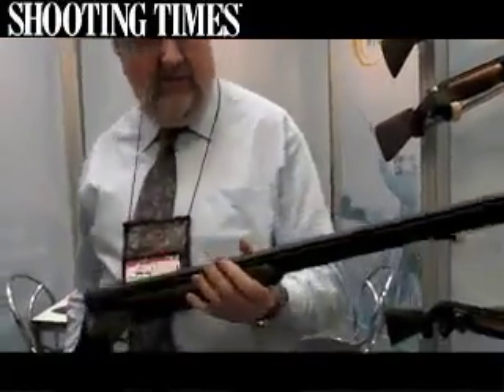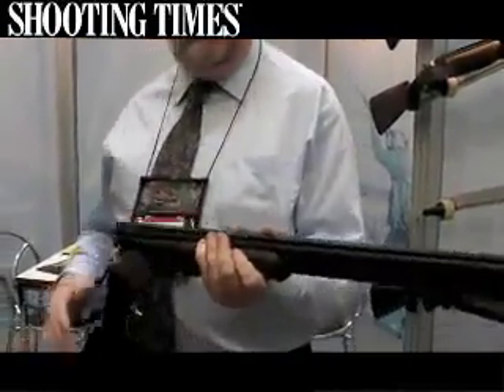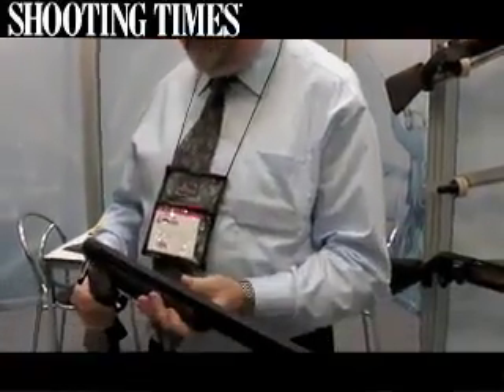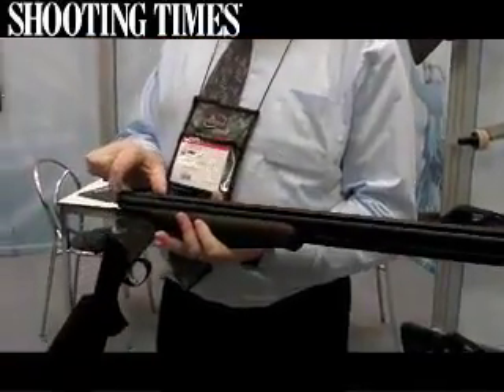I'm Mike Hearny of Webley and this is our new 900 series. This particular model is a 32-inch sporter with extended chokes, a standard five-stage trigger, 11mm top rib, ventilated top and middle rib, and 3-inch magnum chambers.